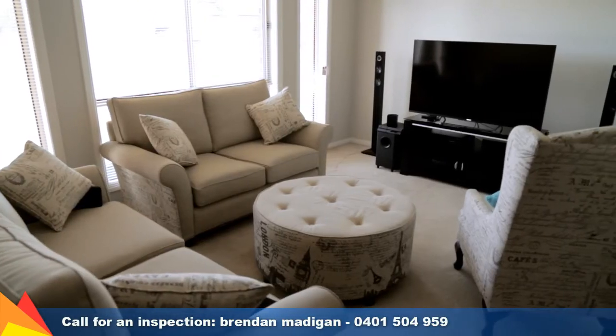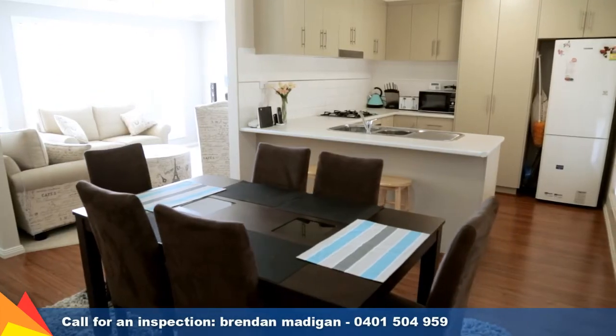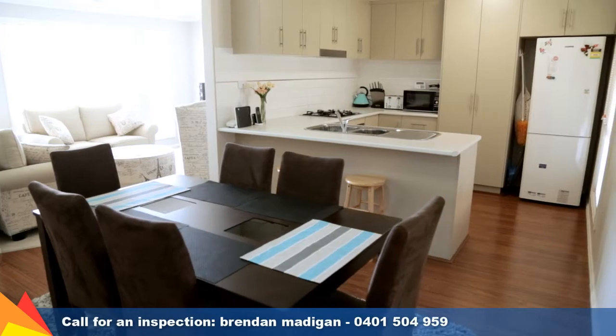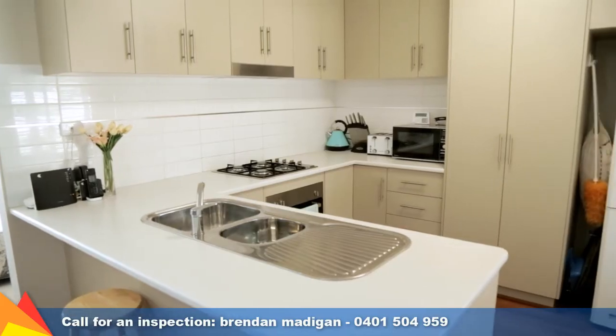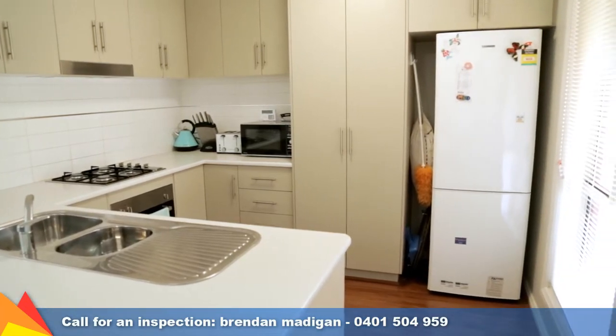Functional open-plan design with a formal lounge room at the front of the home, flowing through into the living and meals area with access to the outdoor entertaining area. The sleek kitchen offers stainless steel appliances including dishwasher, gas cooktop and underbench oven.